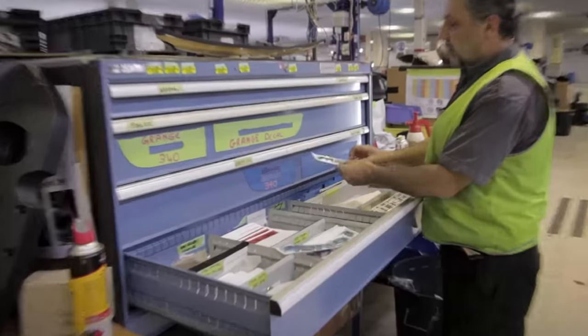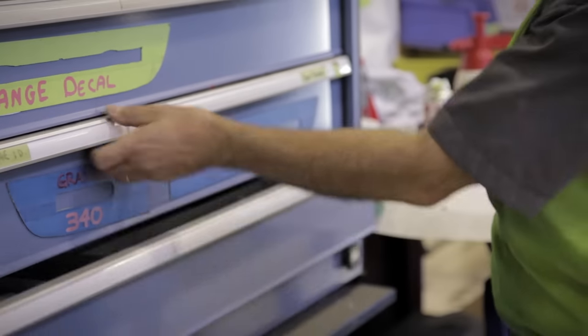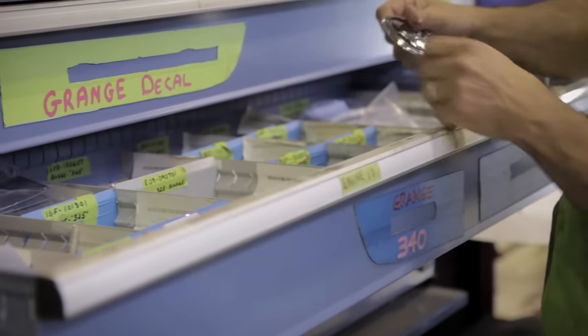Now with this cabinet where all the badges are kept, it's under strict control — temperature control that is — up to about 23 degrees.